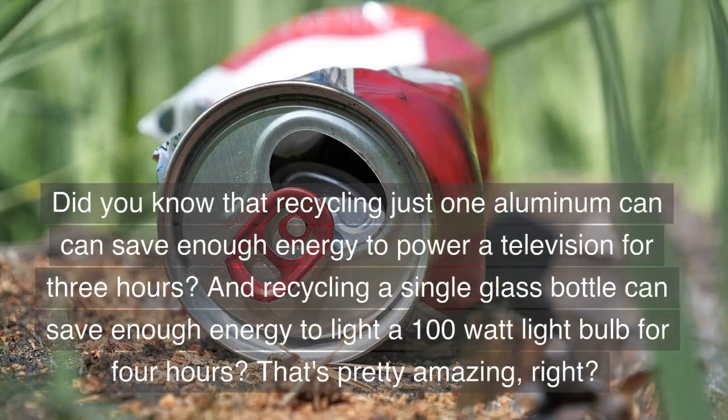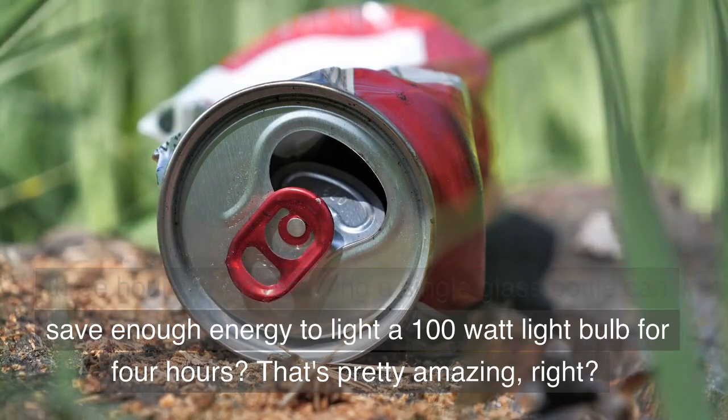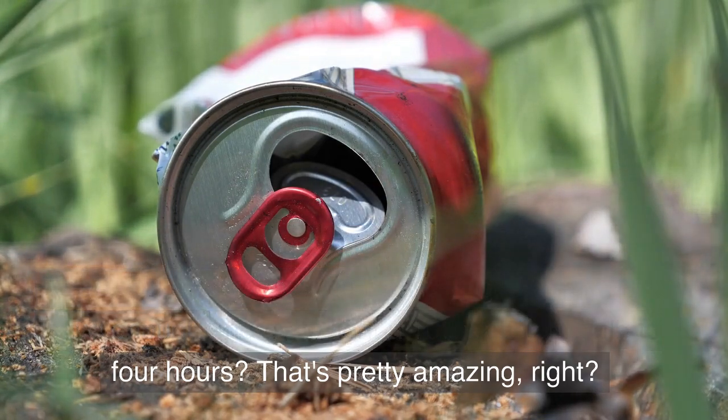Did you know that recycling just one aluminum can can save enough energy to power a television for three hours? And recycling a single glass bottle can save enough energy to light a 100-watt light bulb for four hours? That's pretty amazing, right?